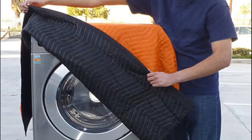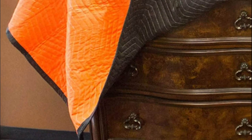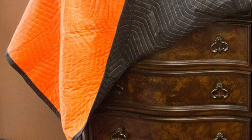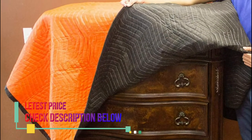Ideal for both professional and do-it-yourself moving, this breathable blanket also provides protection for items in storage, as well as car upholstery or trunk, or covering furniture to prevent pet damage.